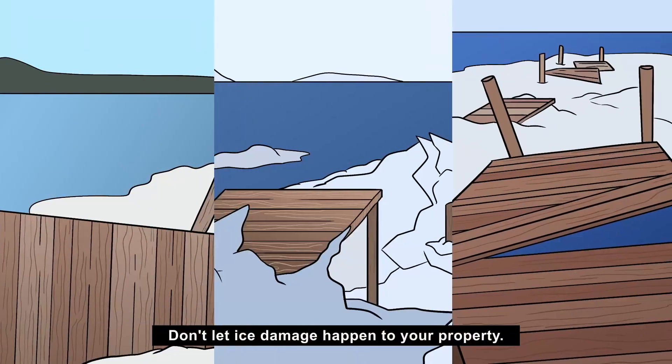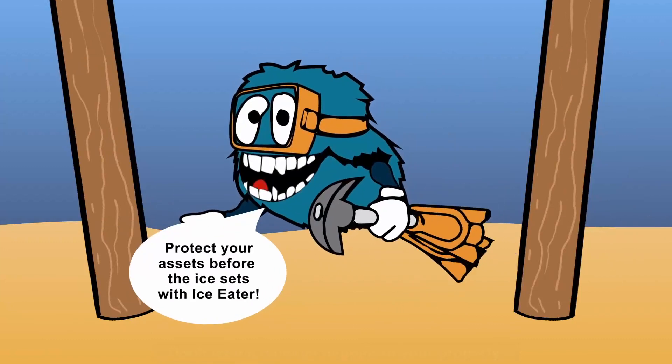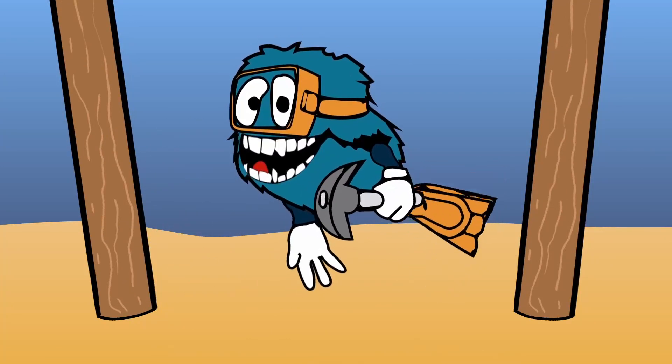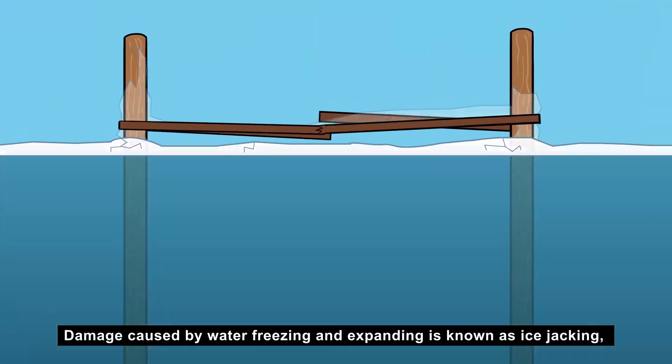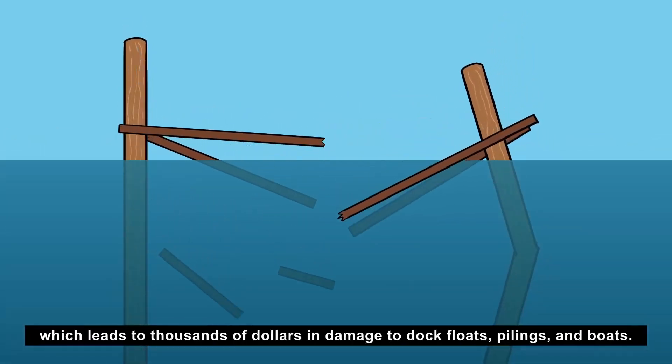Don't let ice damage happen to your property. Protect your assets before the ice sets with Ice Eater. Damage caused by water freezing and expanding is known as ice jacking, which leads to thousands of dollars in damage to dock floats, pilings, and boats.